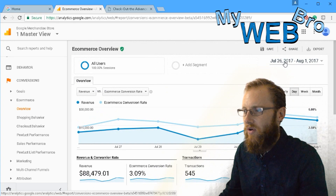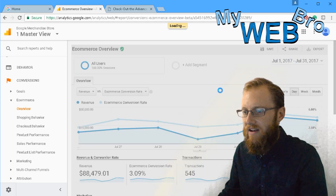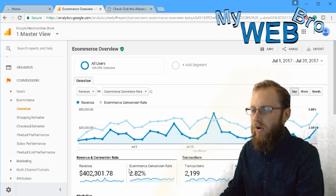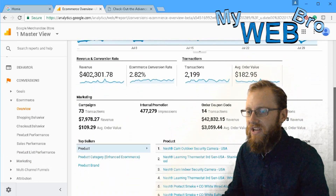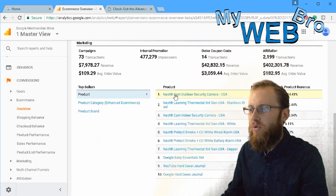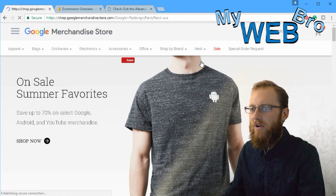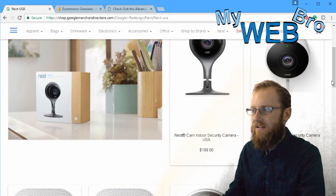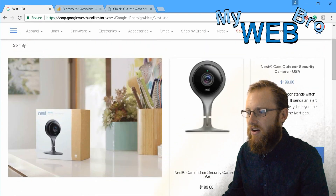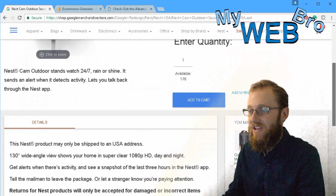Getting into ecommerce and looking at a one-month view, in the last 30 days they've done four hundred and two thousand, three hundred and one dollars and seventy-eight cents in revenue, with an average order value of one hundred eighty-two dollars and ninety-five cents. The number one product sold — fifty-seven thousand nine hundred and fifty-three dollars worth — is the Nest Cam outdoor security camera. The product page itself is really simple ecommerce.